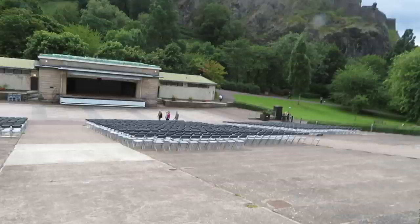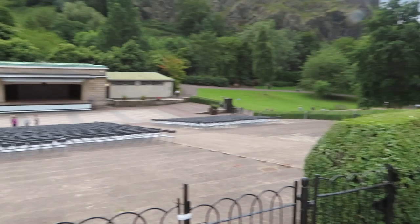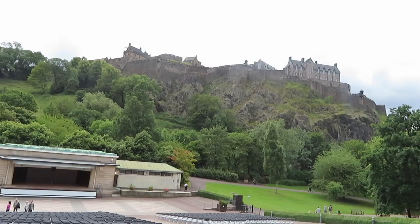So the Ross Bandstand — I never knew why it was called the Ross Bandstand, I had absolutely no idea and never thought about it before. There's a castle, just to get the obligatory castle shot in. The fountain is just down there and it's called the Ross Fountain. So I'm going to guess that the Ross Bandstand is named after the Ross Fountain.